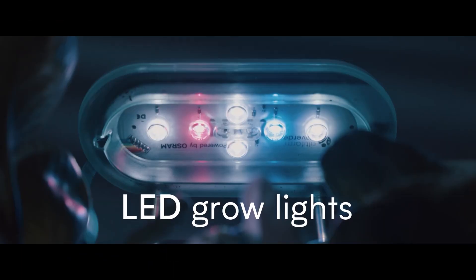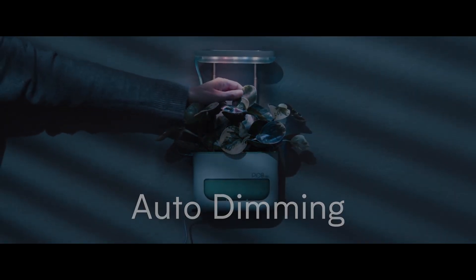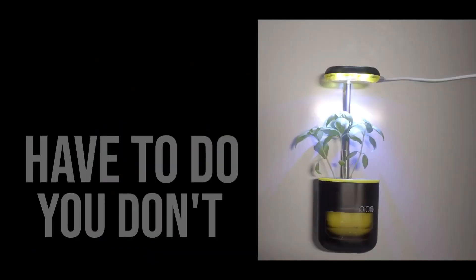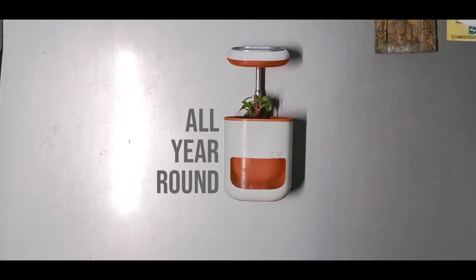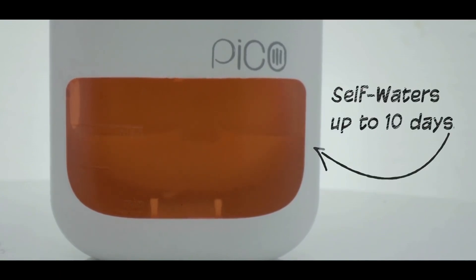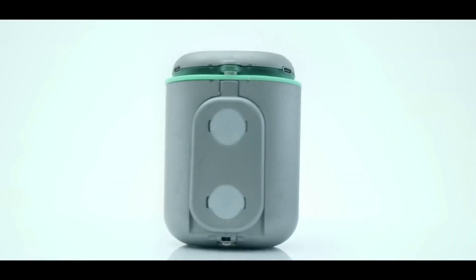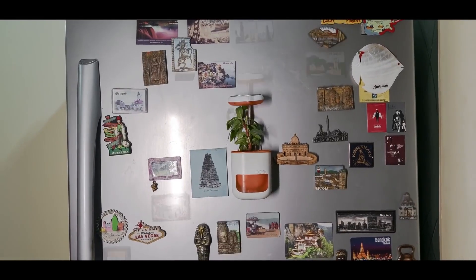These LEDs are carefully chosen according to their wavelengths, which suit most plants. The lights are adjustable and their height can increase as the plant grows. Water is also essential and kills plants in case of excess or deficiency. With Pico, water needs to be added just once a week. It has an oxygenation system from below the roots through ventilation, hence growth is faster.